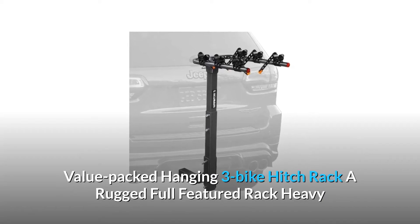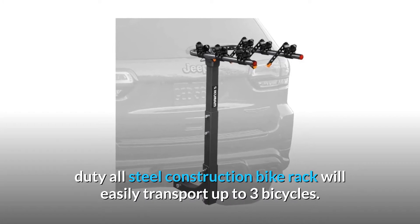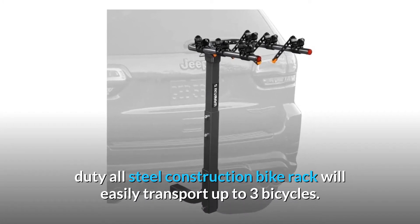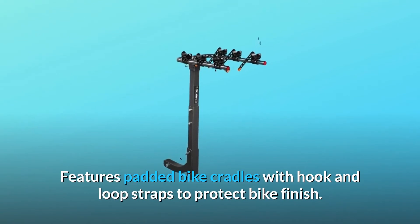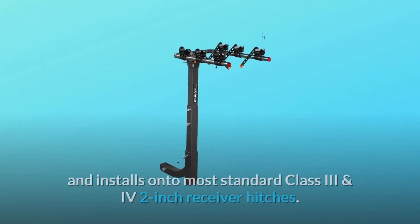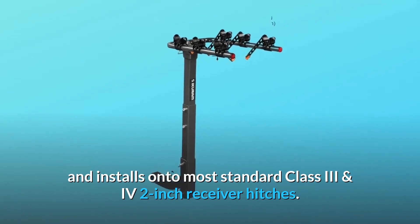Value-Packed Hanging 3 Bike Hitch Rack. A rugged, full-featured, heavy-duty all-steel construction bike rack will easily transport up to three bicycles. Features padded bike cradles with hook and loop straps to protect bike finish, and installs onto most standard Class 3 and Class 4 two-inch receiver hitches.